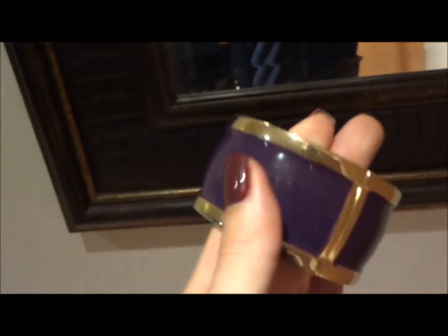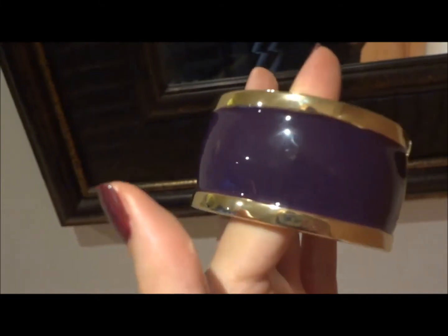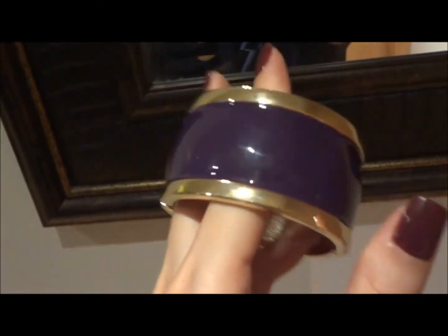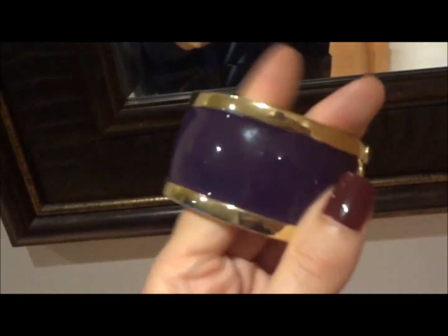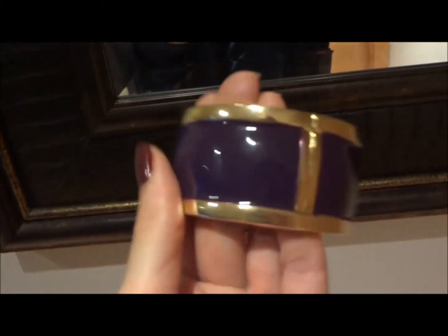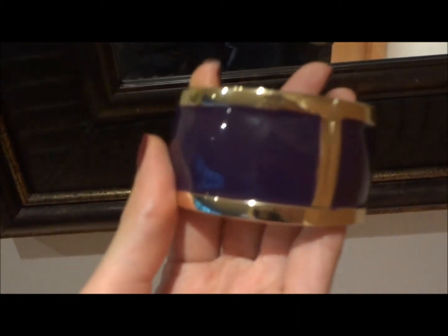And a bracelet — I got this purple one. There was another one in black but I wear lots of black, so I might as well get something in color.